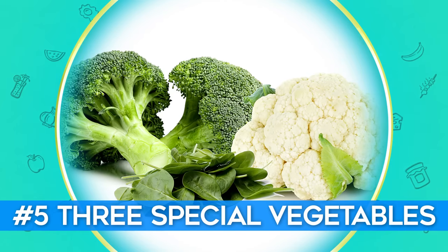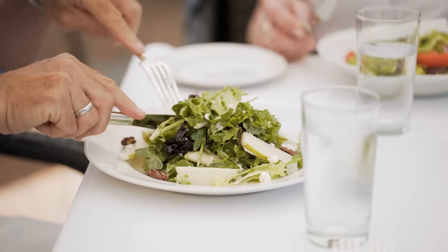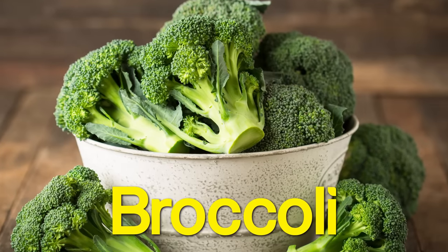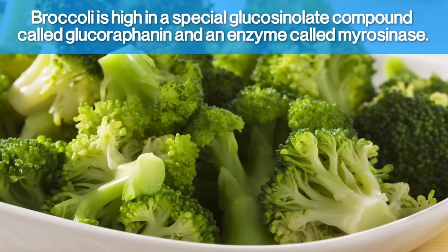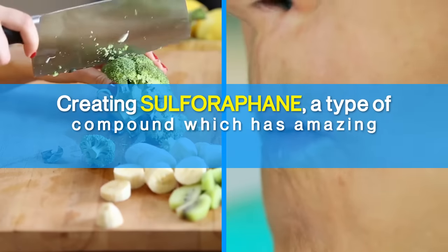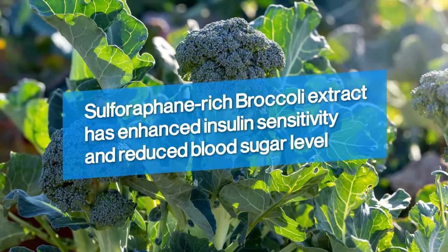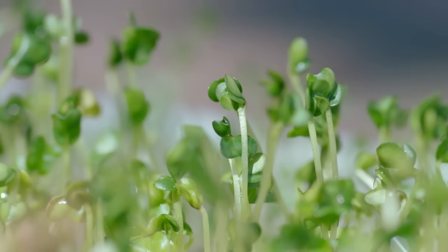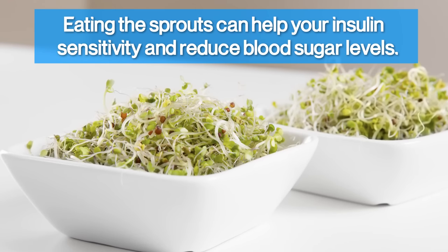Number 5: Three Special Vegetables. Vegetables help keep your weight and blood glucose levels down while providing many important nutrients. There are three in particular with powerful health benefits for diabetics. The first one is broccoli. Broccoli is high in a special glucosinolate compound called glucoraphanin and an enzyme called myrosinase. These are important because they interact when the broccoli is chopped or chewed, creating sulforaphane — a type of compound which has amazing blood sugar-reducing properties. In numerous studies, sulforaphane-rich broccoli extract has enhanced insulin sensitivity and reduced blood sugar levels.